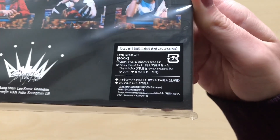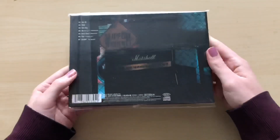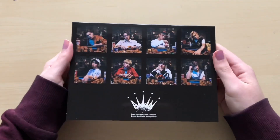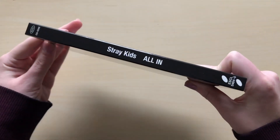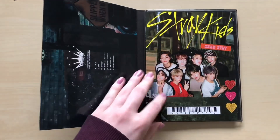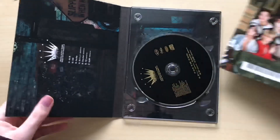Okay, very last type is Version C. Here is the sticker — this one comes with a CD and a photobook, so it's probably going to be a thicker and better photobook than the others. I have a feeling this one may also have the cute selfie photocards in it.